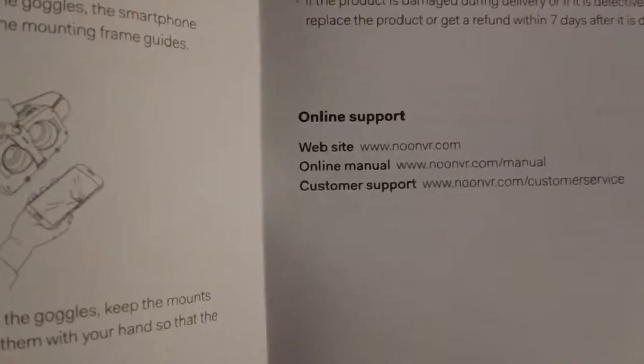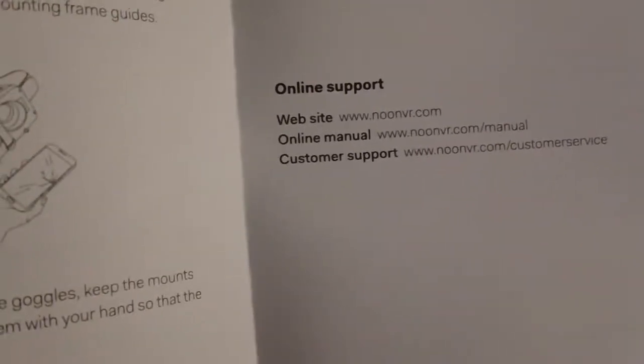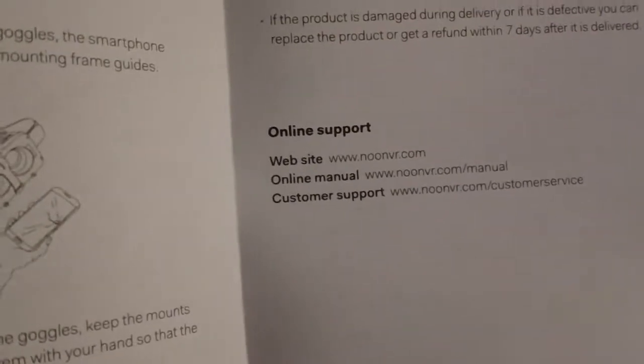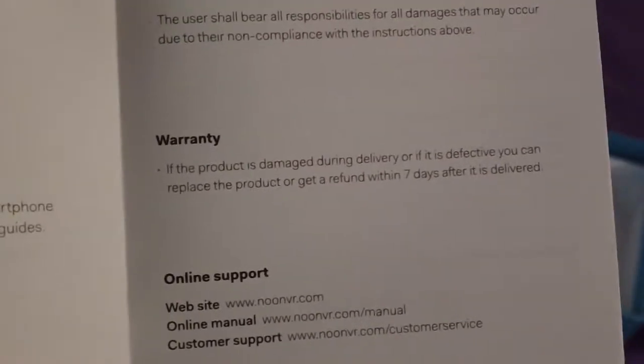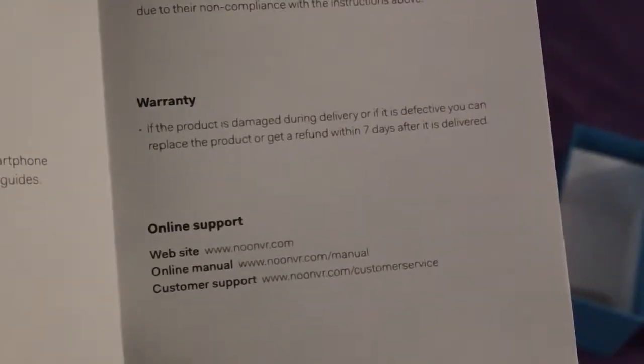Their website is noonvr.com and there's an online manual you can read there. If the product is damaged during delivery or is defective, you can replace the product or get a refund within 7 days after it's delivered.